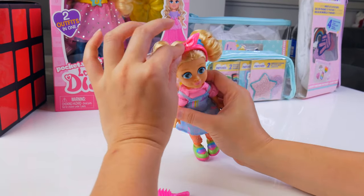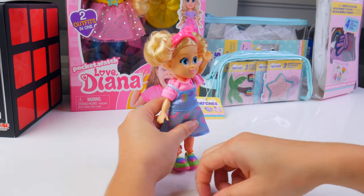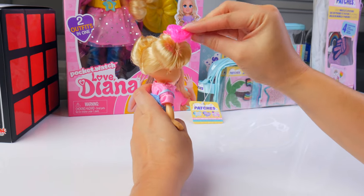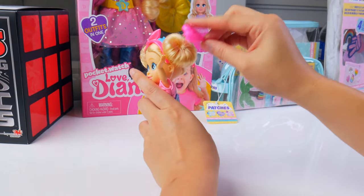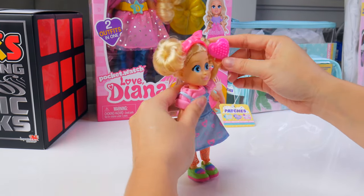So adorable. You look like you'll be a fabulous hairdresser. Of course, with your heart-shaped brush. And I'm going to brush your pony buns. If you put a swirl on it, it'll look like a cinnamon bun. You are so adorable.